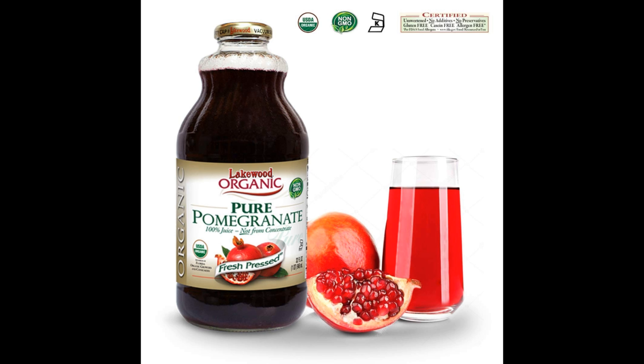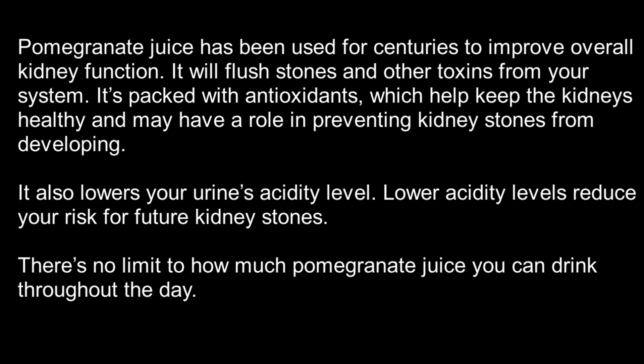Number 6: Pomegranate juice. Pomegranate juice has been used for centuries to improve overall kidney function. It will flush stones and other toxins from your system. It's packed with antioxidants, which help keep the kidneys healthy and may have a role in preventing kidney stones from developing. It also lowers your urine's acidity level, which reduces your risk for future kidney stones.